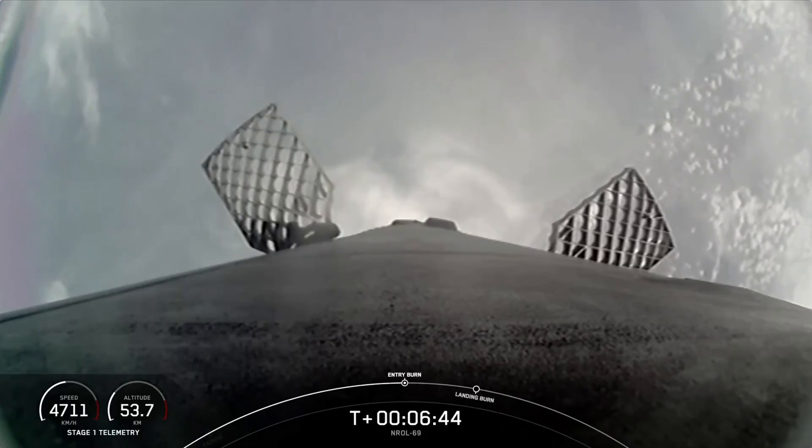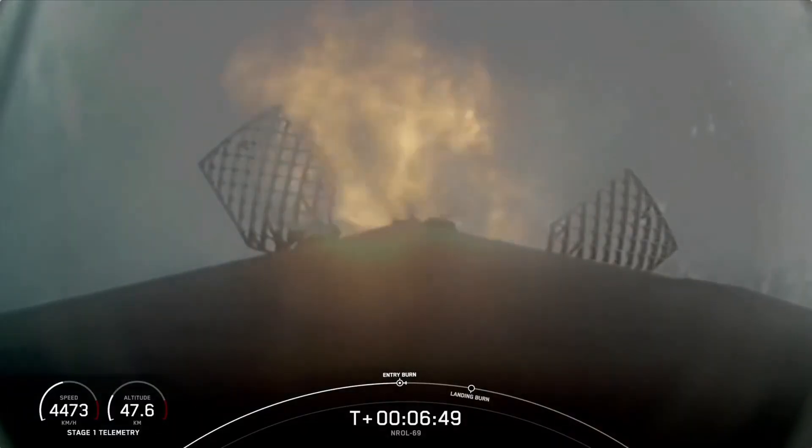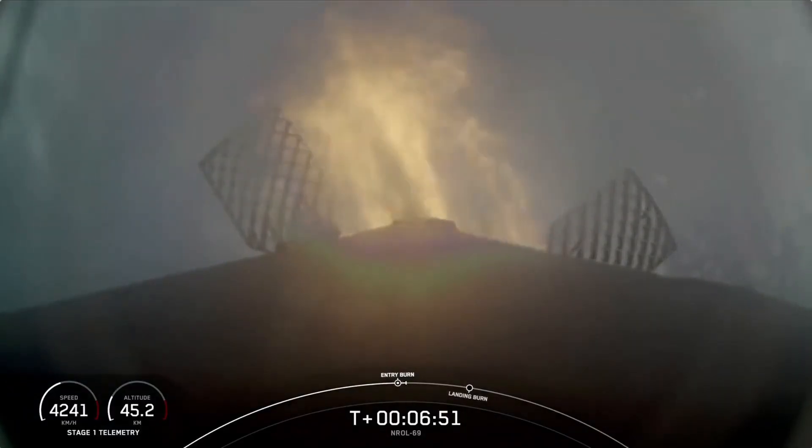Good call-out there for the entry burn startup. This burn is set to last about 20 seconds and again is slowing down the vehicle in preparation for its final burn and landing.